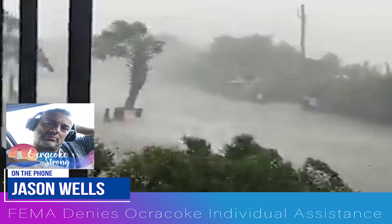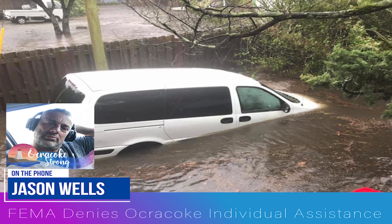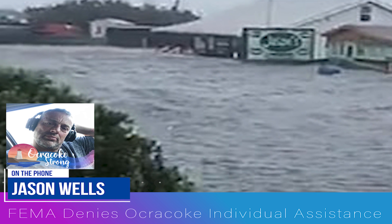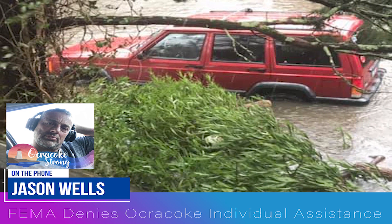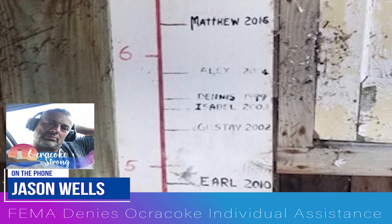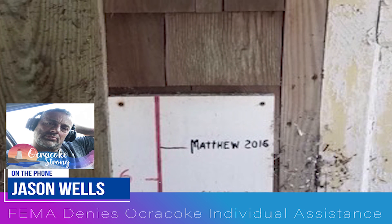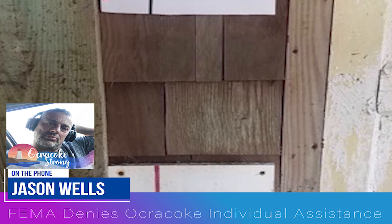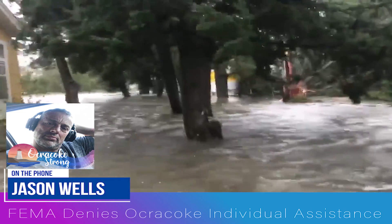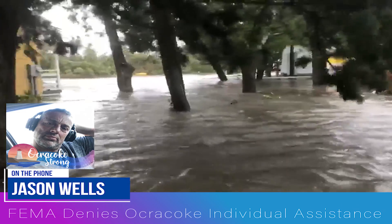We have already started the motions to appeal the process. It's very common that FEMA will deny, and then if you appeal it, you can get denied again, but sometimes they'll come through. What we are hoping is that when you go through the appeals process, they'll look a little bit more into the specifics and details — at the percentages and how it's affected people. Basically, this has affected 100% of the people who live on Ocracoke. Dorian was two feet higher than any other hurricane we've ever had. If your house wasn't destroyed, then your business was. It's just heartbreaking to watch people that you've known for 40 years lose everything they have.